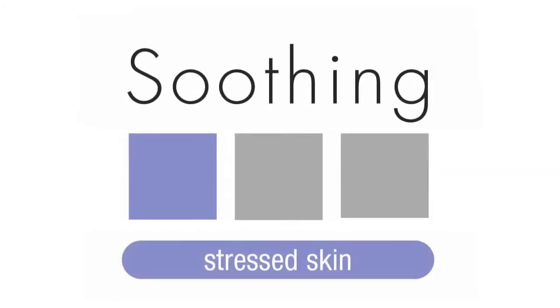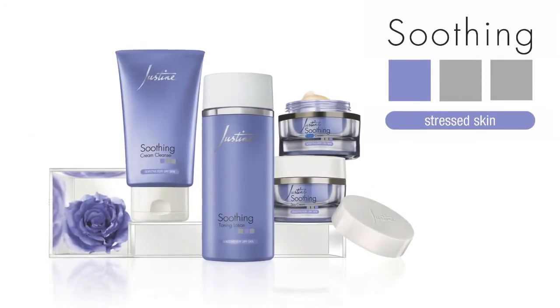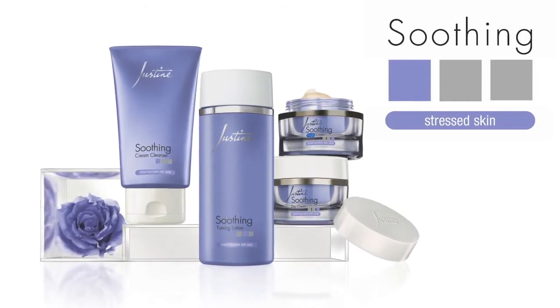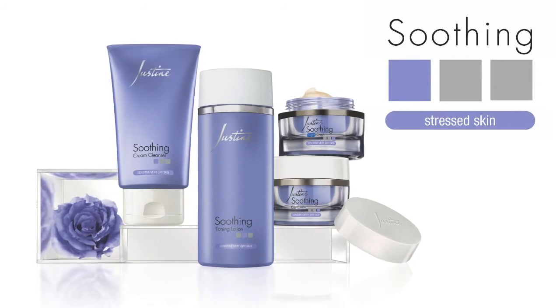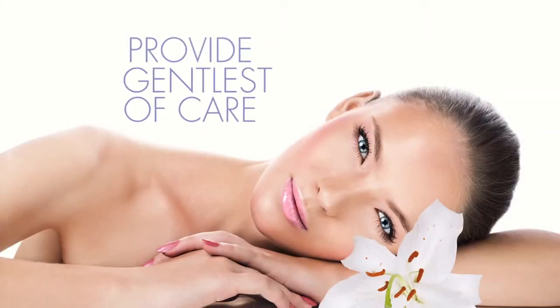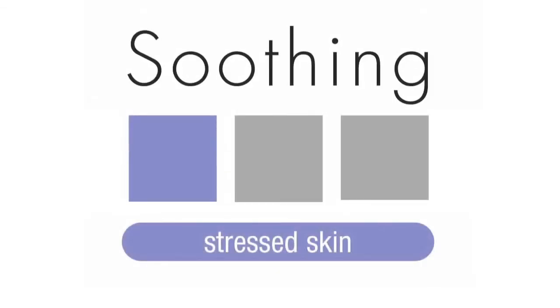The Soothing range. The ingredients of the Soothing range have been specially selected for their mildness and non-irritating qualities to provide the gentlest of care to vulnerable skin. This range is also suitable for more mature skins which tend to be drier, particularly during the severe winter months.